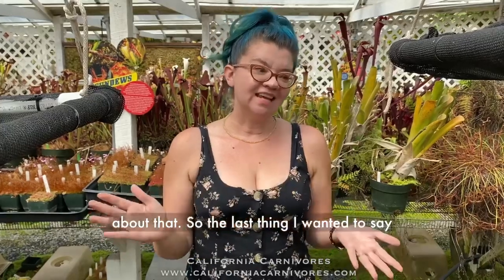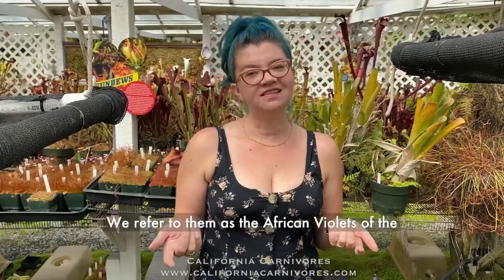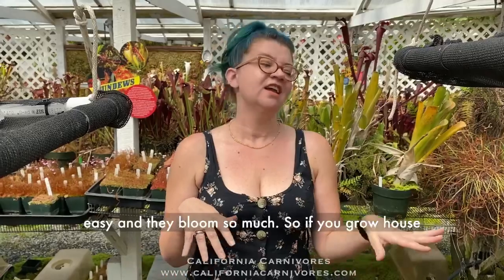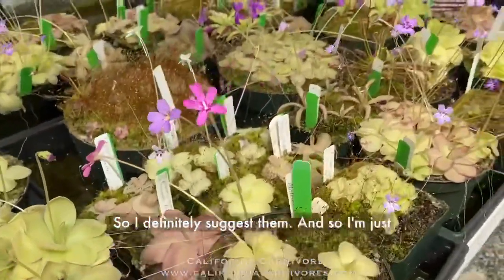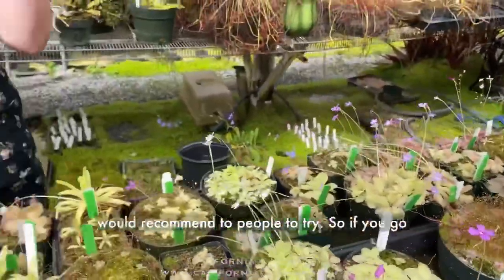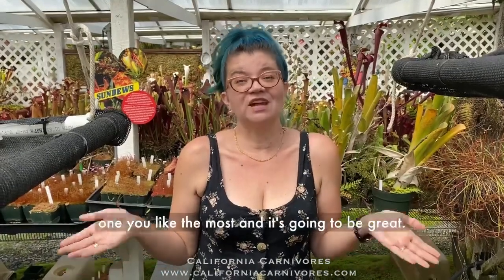If you're a houseplant addict who hasn't tried a carnivorous plant, this is going to be your new obsession. We refer to pings as the African violets of the carnivorous plant world because they're so easy and they bloom so much. If you grow houseplants already, these will be your jam. On our website under the Mexican and tropical pinguicula section, there will be so many pings — you could just pick whichever one you like most and it's going to be great.